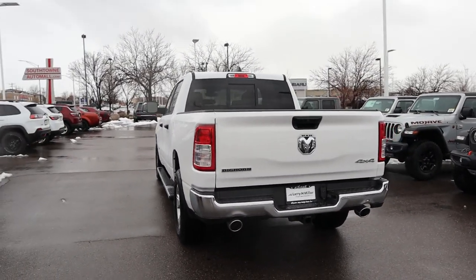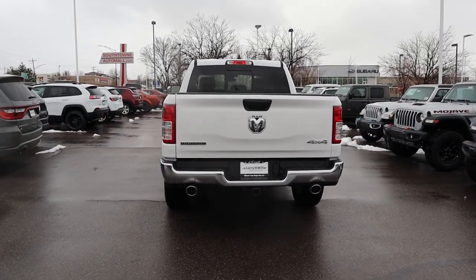We've got the base Bighorn tail lights and all the badges on the back end, with exhaust tips on either side. When it comes to towing capacity, this one has a 3.92 axle ratio, which puts the towing capacity somewhere in the 9,000 to 10,000 pound range. Putting it all together, it has that work truck appearance on the outside.